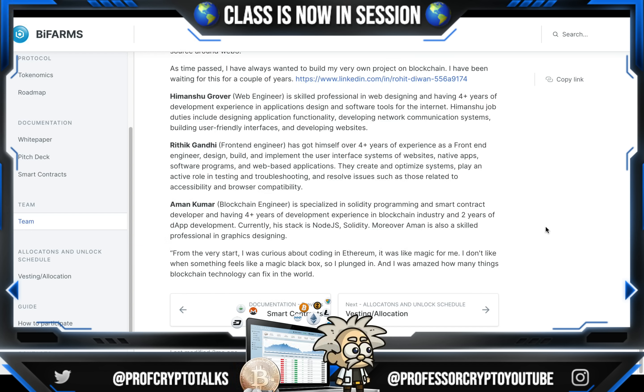Mr. Aman Kumar is the blockchain engineer, specialized in Solidity programming and smart contract development, with four-plus years of development experience in the blockchain industry and two years of DApp development. Currently his stack is Node.js and Solidity. Moreover, Aman is also a skilled professional in graphics design. From the very start he was curious about coding in Ethereum — it was like magic for him. He was amazed at how many things the blockchain can fix in the world.